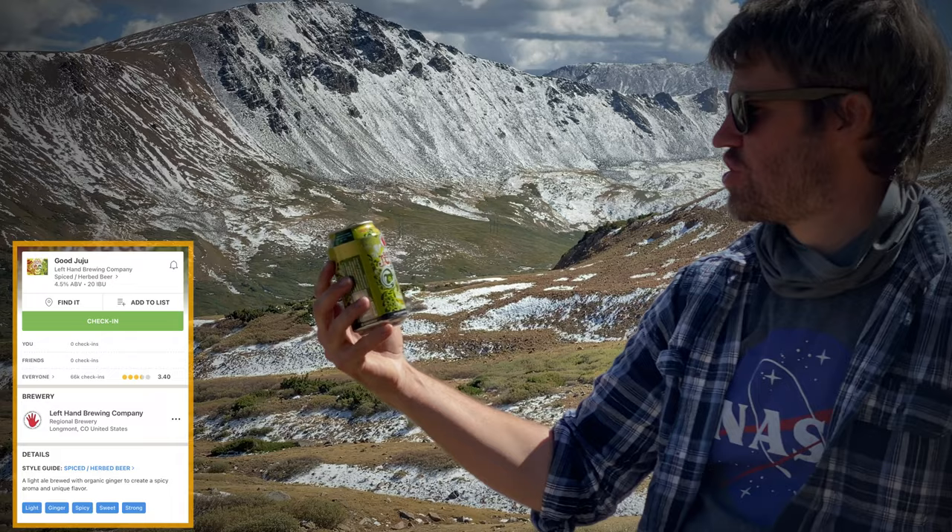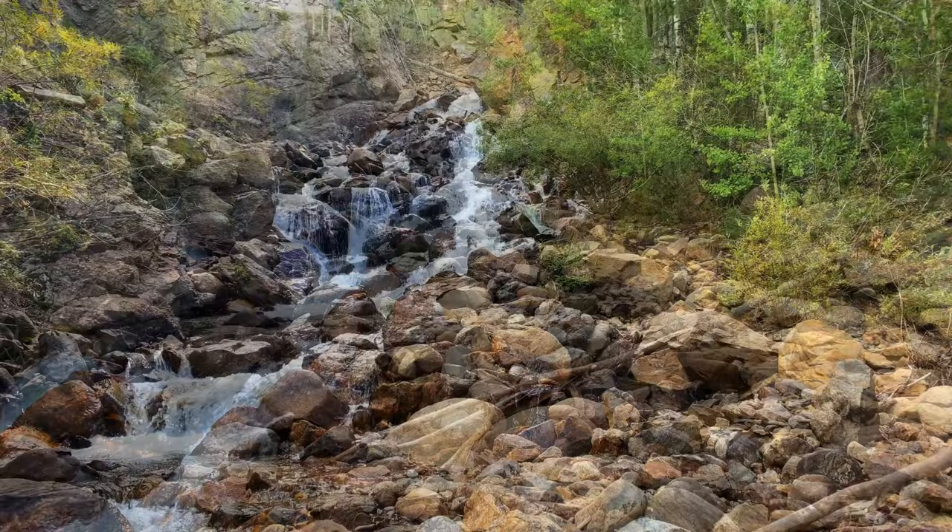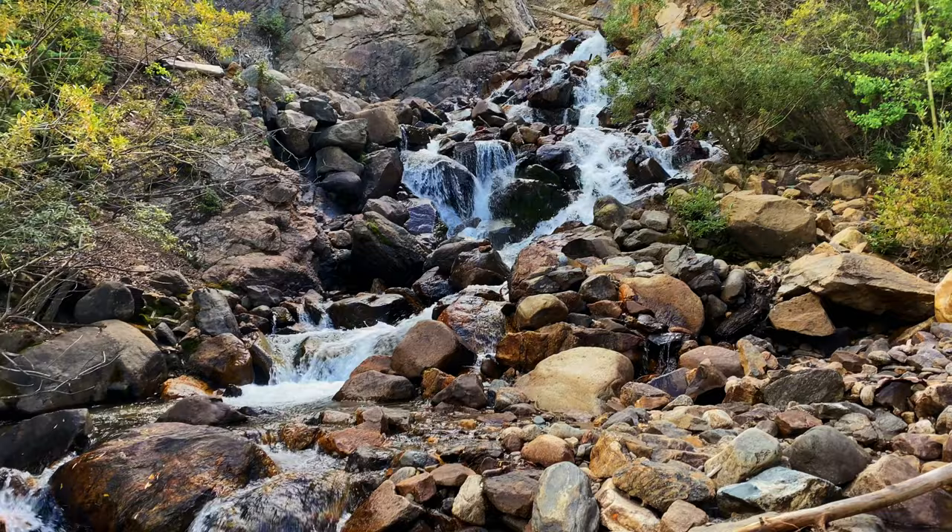Thank you guys so much for watching this video on Argentine Pass. This waterfall is pretty sweet and it's easily accessible. A little tip: if you drive down the switchback to where I'm looking at now, you can climb a short little distance to see that awesome waterfall.